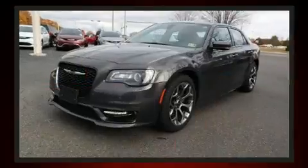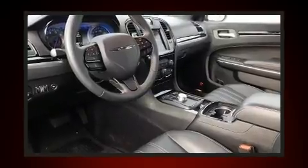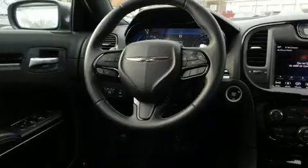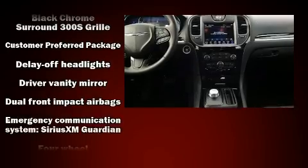One-touch window functionality, variably intermittent wipers, a power seat, an automatic dimming rearview mirror, and remote keyless entry are all included. Features such as automatic climate control and leather upholstery prove that economical transportation does not need to be sparsely equipped.